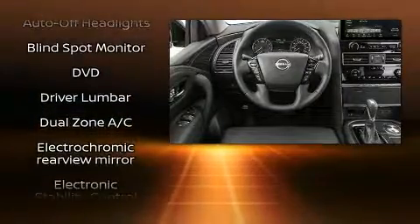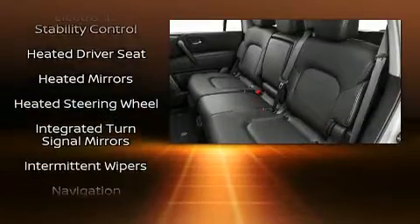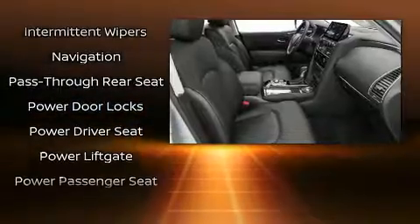Nissan also prioritized safety and security by including front and side impact airbags, anti-whiplash front head restraints, and four-wheel disc brakes with ABS.